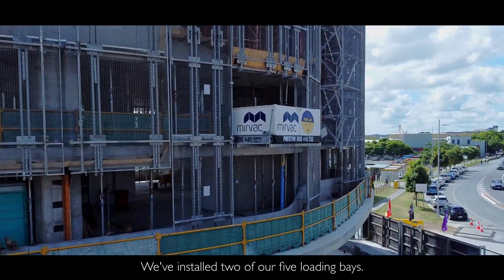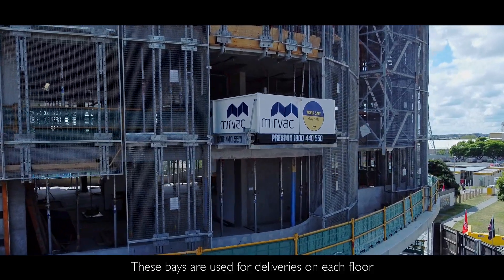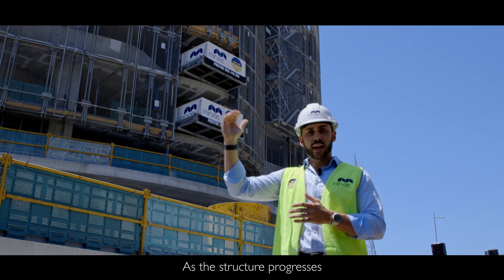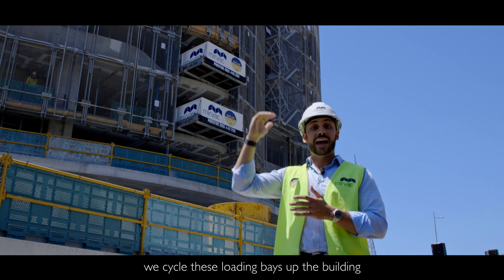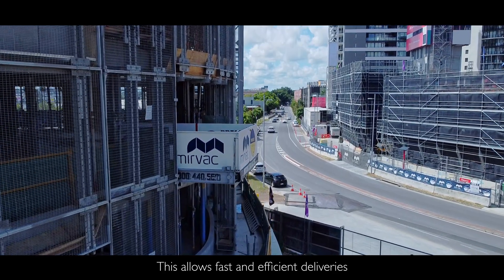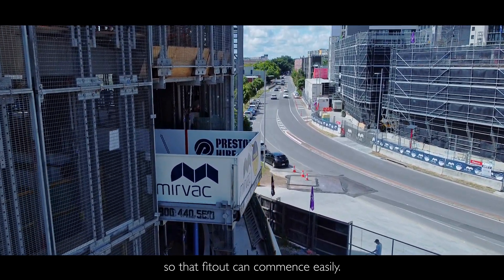We've installed two of our five loading bays. These bays are used for deliveries on each floor. As the structure progresses and a new floor is established, we cycle these loading bays up the building until we reach the top. This allows for fast and efficient deliveries so that fit-out can commence easily.